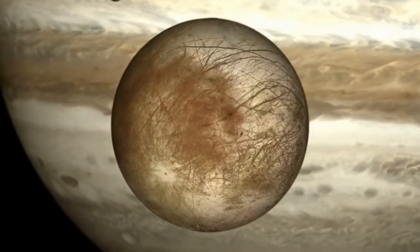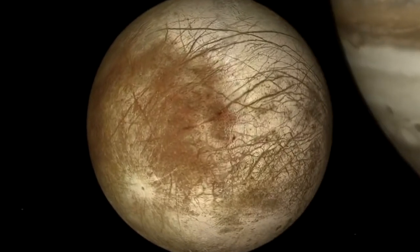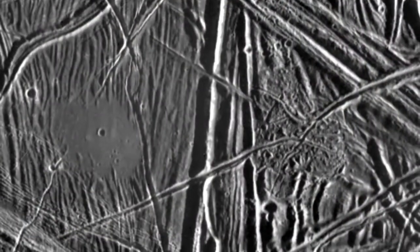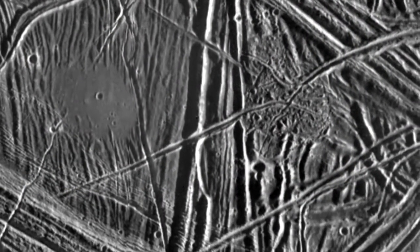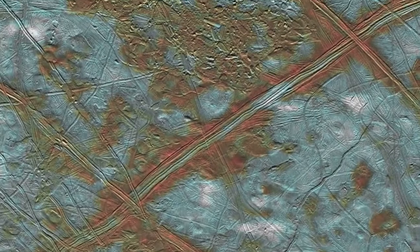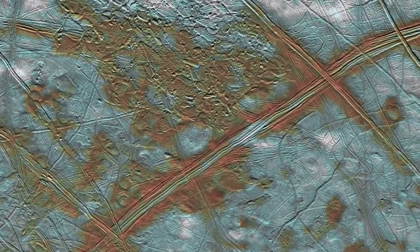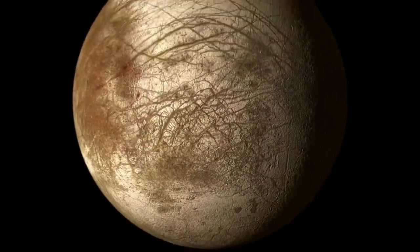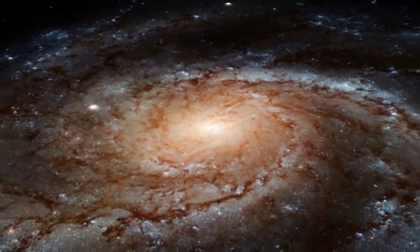Europa is so important because we want to understand: are we alone in the cosmos? If there is life in Europa, it almost certainly was completely independent from the origin of life on Earth. That would mean the origin of life must be pretty easy throughout the galaxy and beyond.